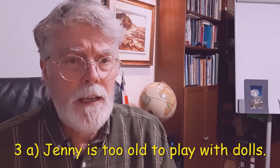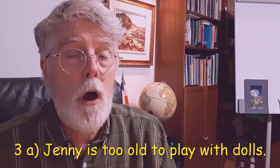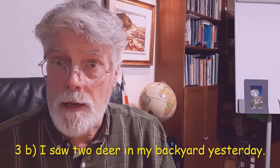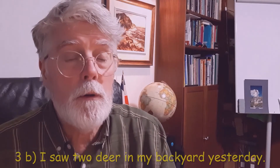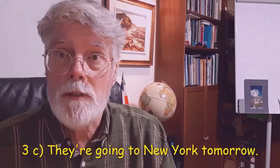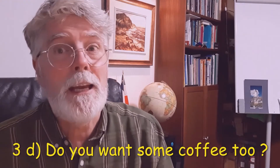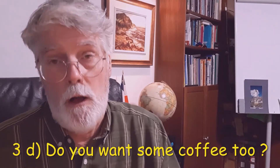3A. Jenny is too old to play with dolls — T-O-O. B. I saw two deer in my backyard yesterday — the number, T-W-O. C. They are going to New York tomorrow — T-O, the preposition. D. Do you want some coffee too? Here we have the word 'too' again — T-O-O — and in this context it means 'also'.